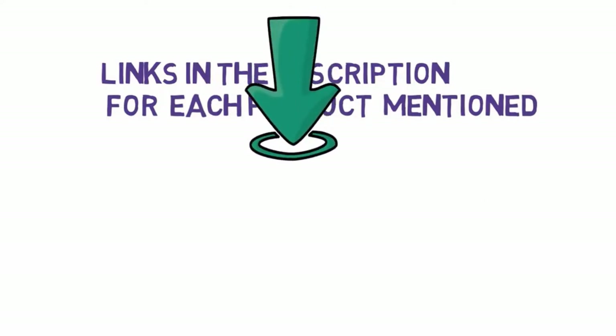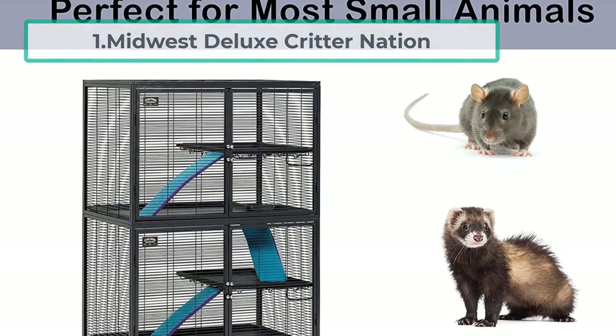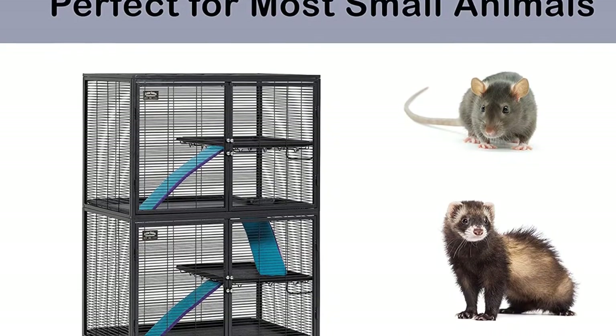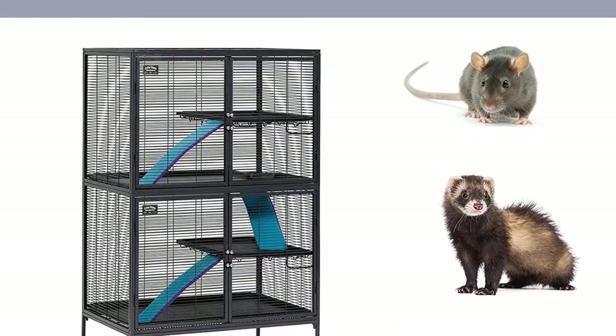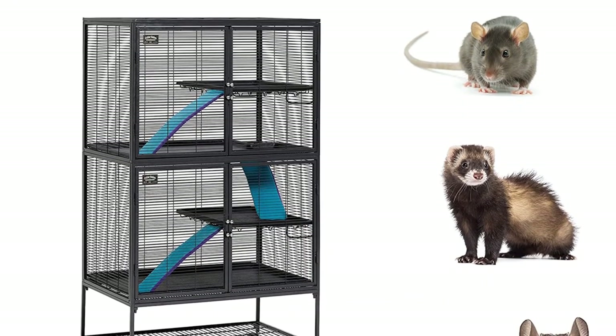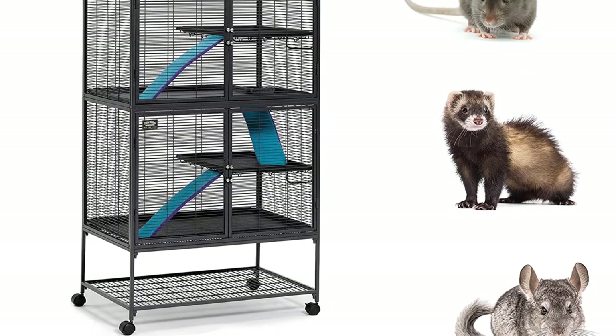Starting at number one: the Midwest Deluxe Critter Nation. This is a tall rat cage which has three platforms and a bottom tray. There are ladders in between the platforms which are covered with soft padding, giving your rats extra comfort when they are climbing.